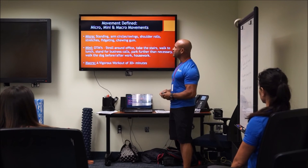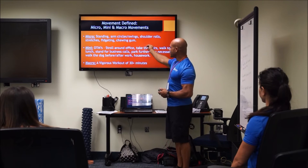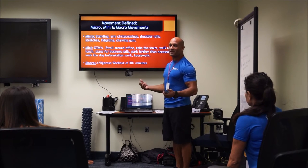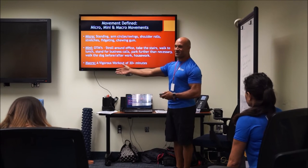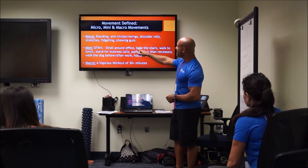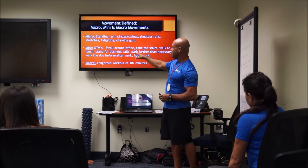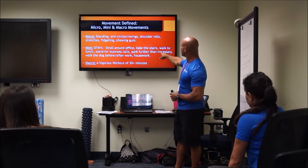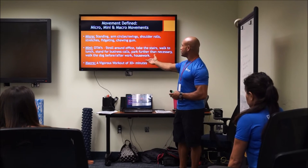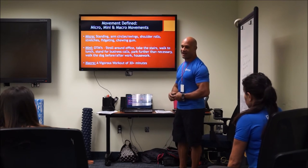If we break movement into three categories: micro-movements (standing, arm circles, even fidgeting and chewing gum — the seated worker chewing gum burns more calories in an hour than the standing worker), mini-movements (strolling around the office, taking stairs, walking to lunch, standing for business calls — which has been shown to increase productivity and sales dramatically, parking further away, walking the dog), and macro-movements (a workout of 30 minutes or more). When you engage in all three regularly, you are in fact an active individual — no longer sedentary.